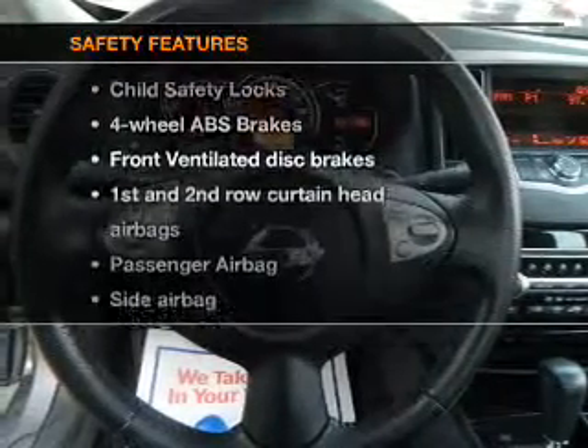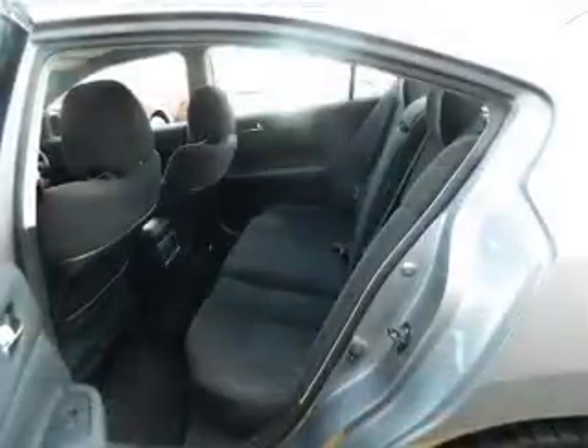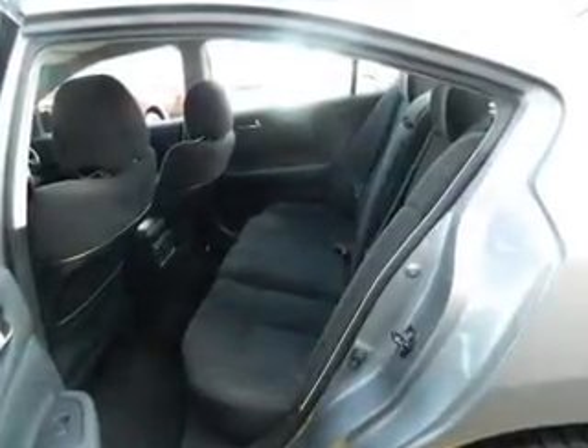If safety is a high priority, rest assured knowing these top safety components are included: front ventilated disc brakes, curtain head airbags, passenger airbag, side airbag, traction control, stability control, and low tire pressure warning.